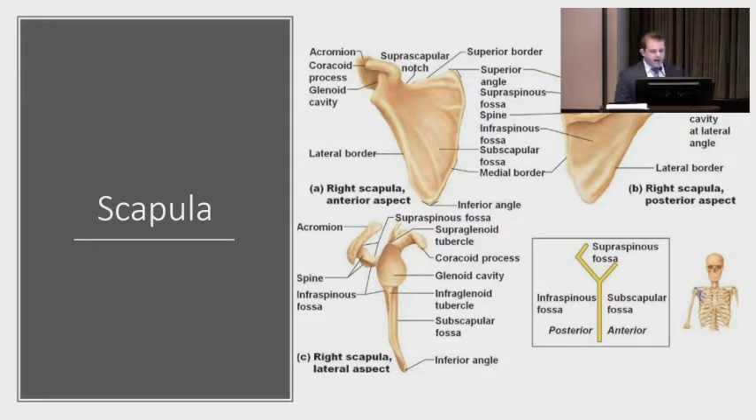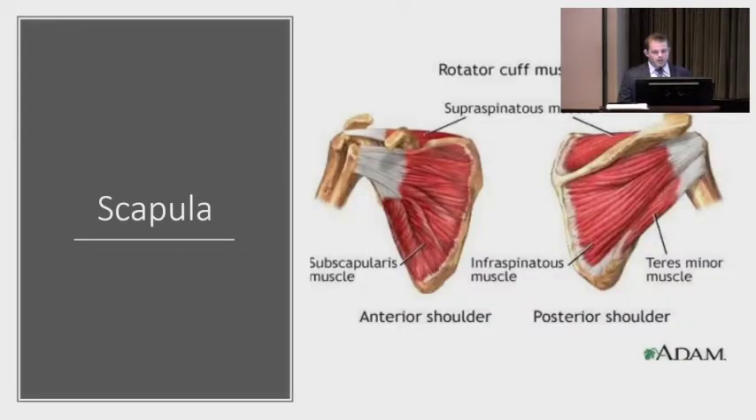The scapula: scapular fractures are typically seen in high energy injuries, so not the ones you'll usually see in your office. We're treating these in car accidents, falls from height. The scapula is very rarely operated on — there are few true indications for surgery. The scapula acts as an anchor for muscles to attach and serve their function elsewhere, so it just needs to heal. It doesn't have to heal perfectly. Very rarely do you operate on scapular fractures, unless they involve the joint itself.